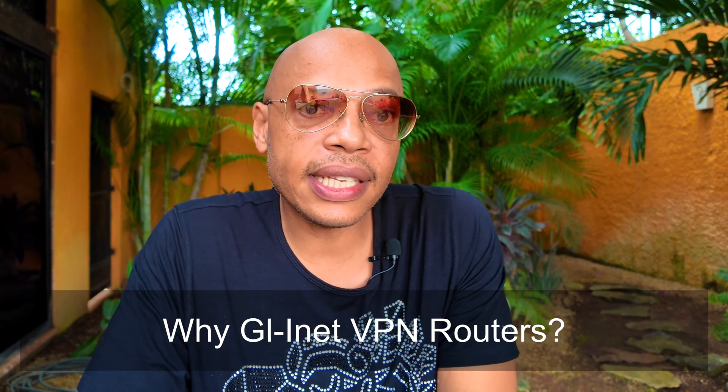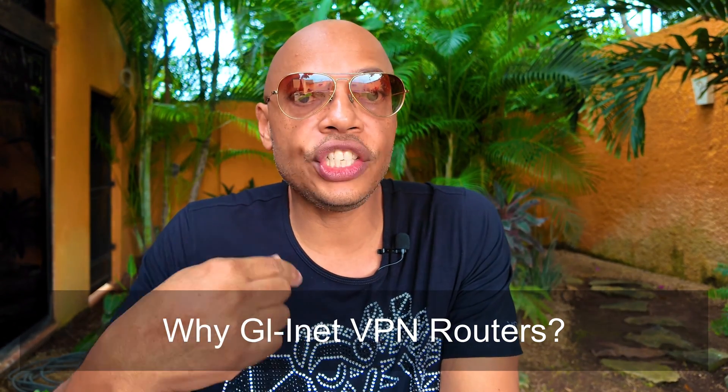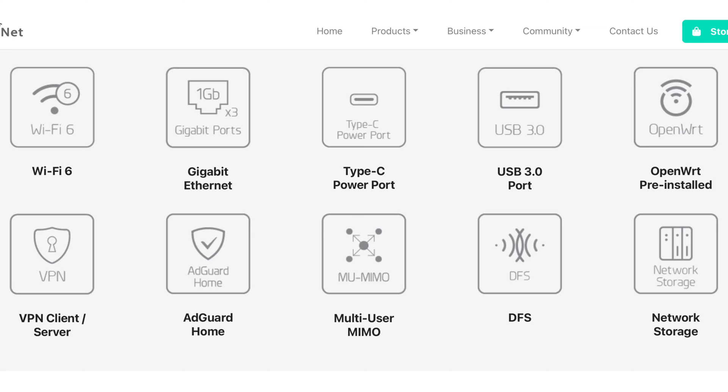Before we dive into router options, let's talk about why I trust the GLiNet series of routers. In 2023, I helped more than 100 people achieve borderless work environments with the GLiNet VPN routers. It all started for me with the AR750 back in 2021, but the product line has come a long way since that time. The one thing that I love about the GLiNet series is that most of their routers share common features but differ in performance, speed, and reliability.